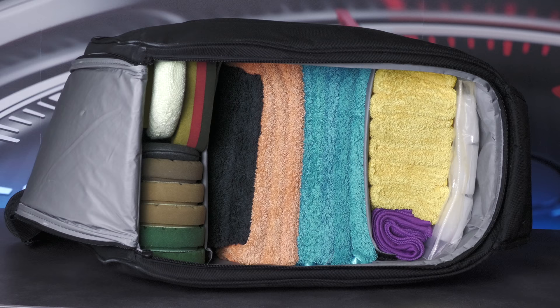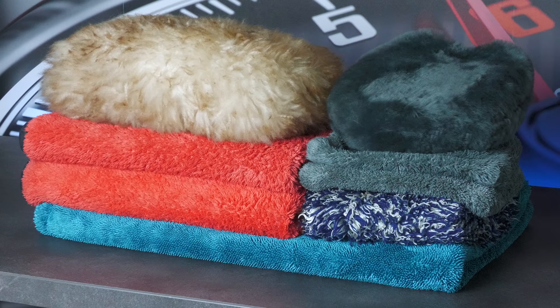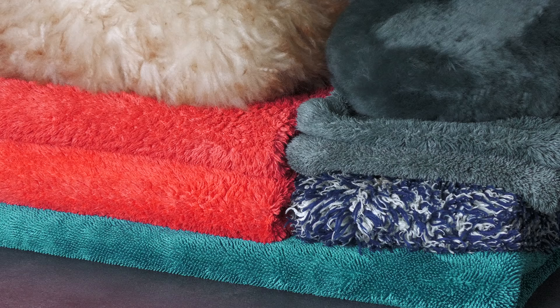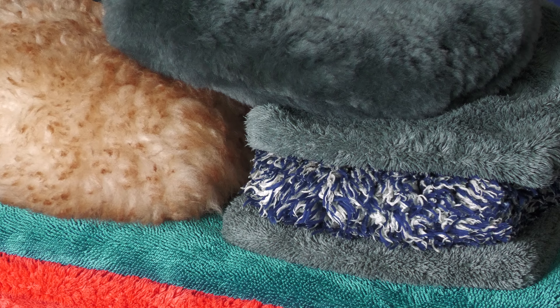Contained within a second canvas Flex bag are enough microfibre towels, mitts, pads and applicators to see me through a few cars' worth of washing, polishing, waxing and general-purpose cleaning. Located at the top for ease of access are a few drying towels, usually from the likes of AutoBright Direct, Dodo Juice, AutoFinesse, or even just Amazon, as well as a few wool and microfibre wash mitts to safely do the swirl-free dirty.